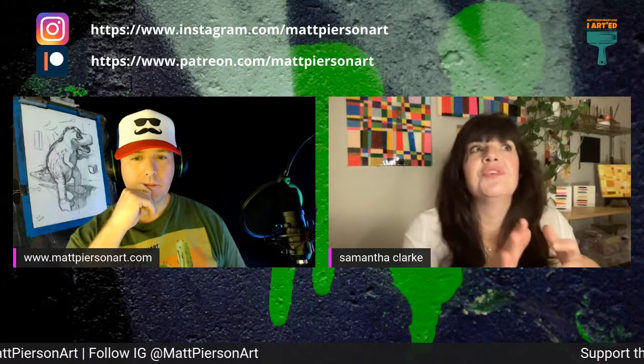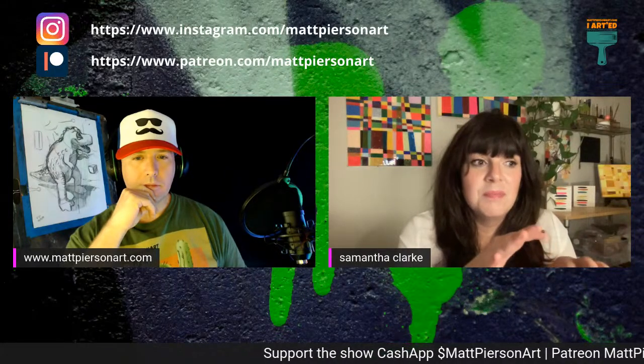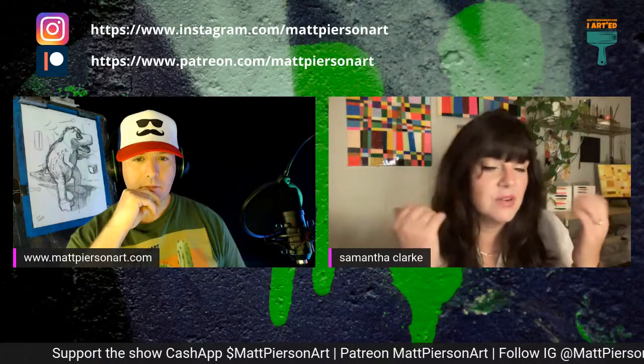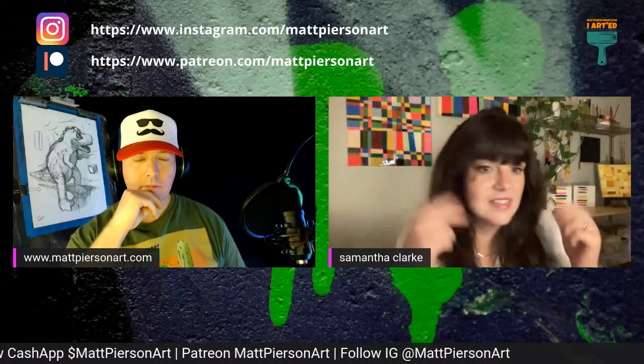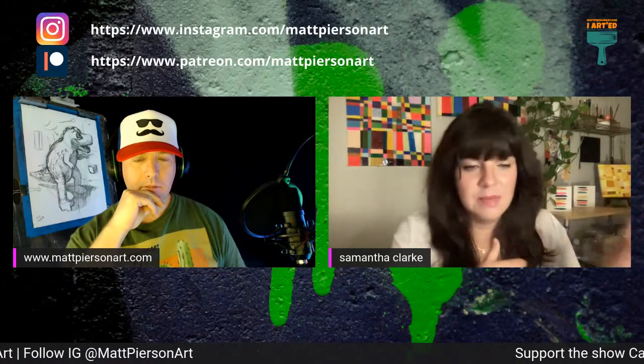To answer your question, I just had to change my expectations of what it meant to be an artist and make art. It wasn't going to be this heady seven hours in my studio, smoking cigarettes and losing myself. It was going to have to be this in-and-out, in-and-out type of thing.